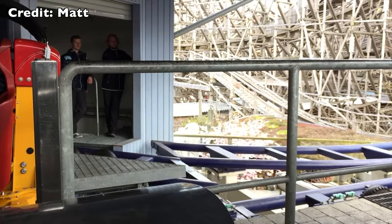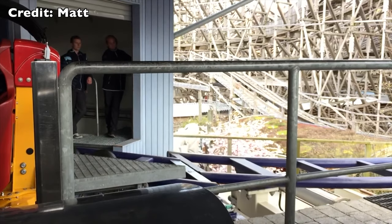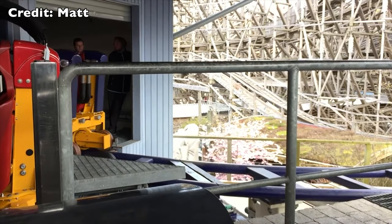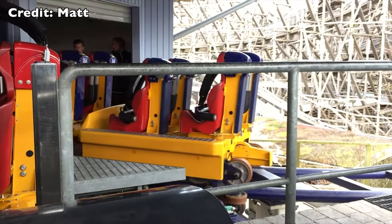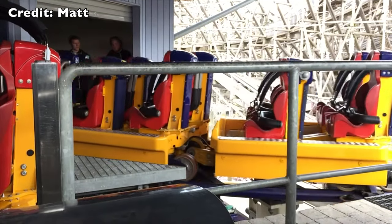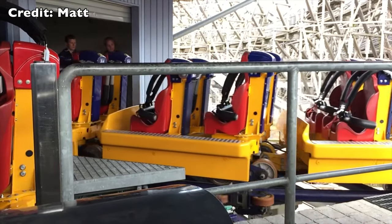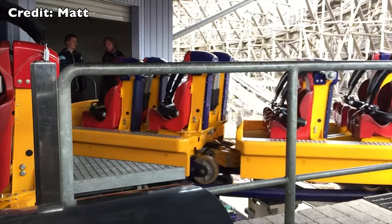For this video I have a treat for you. This is the transfer track that is used to take the train out from the garage onto the track, and also put it back in. I don't know why, but I just love to see transfer tracks in action — just a nice piece of technology.